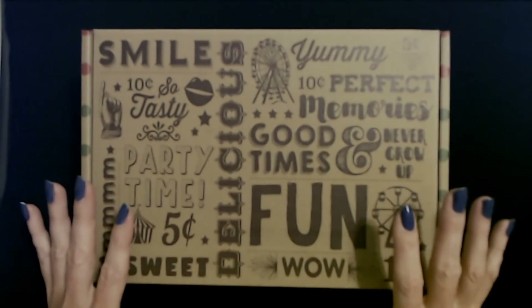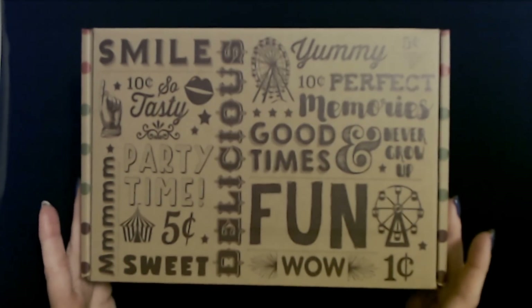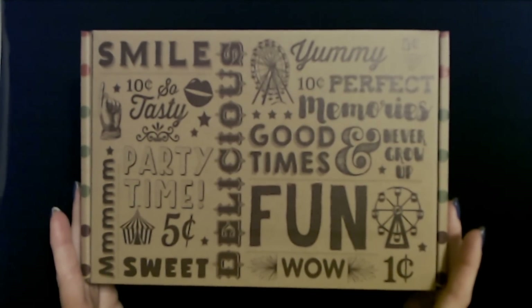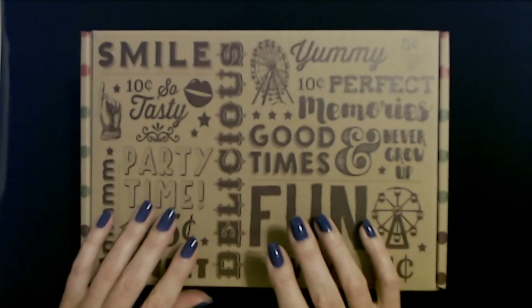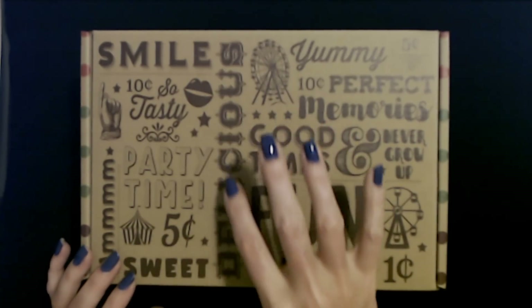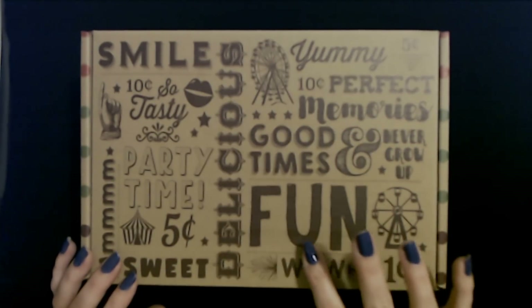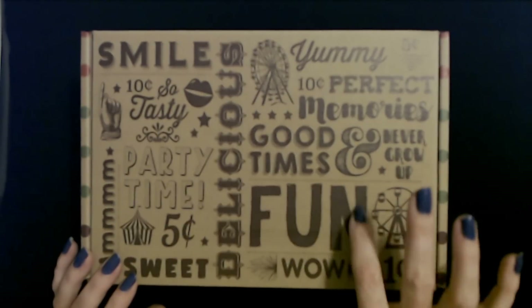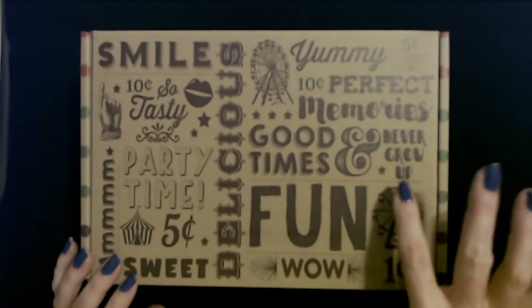It had a bunch of stuff in it — so much candy. And there's still quite a bit of stuff in here. So we're going to finish looking at it. It's delicious. Good times. Fun. Never grow up.